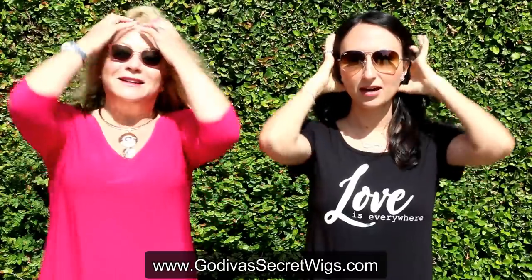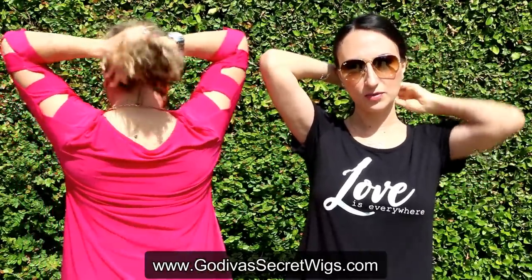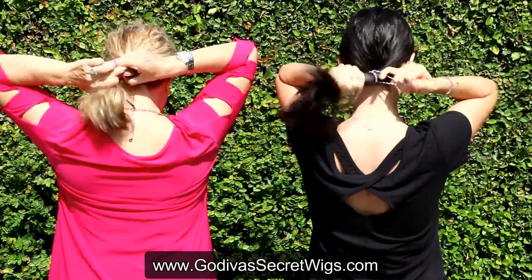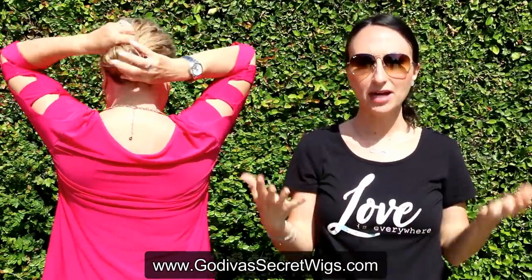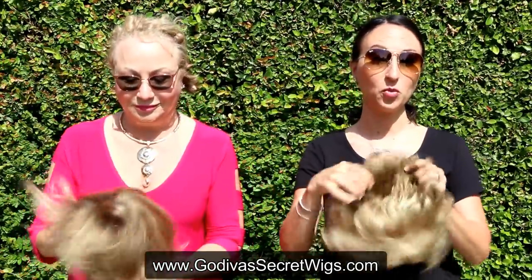First, we're going to put our hair ready. For both of us, we have longer hair so we're going to put it in a low ponytail and loop it the last time around. Now if you don't have hair, no worries — no ponytail needed. So now we're going to both put on our first wigs.